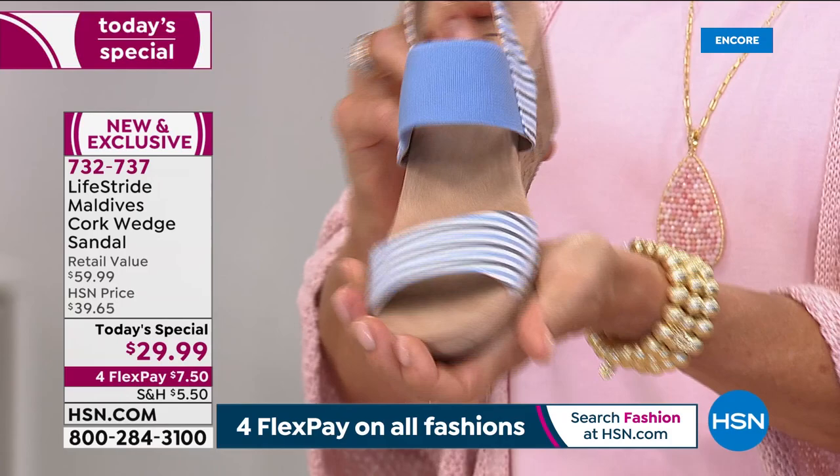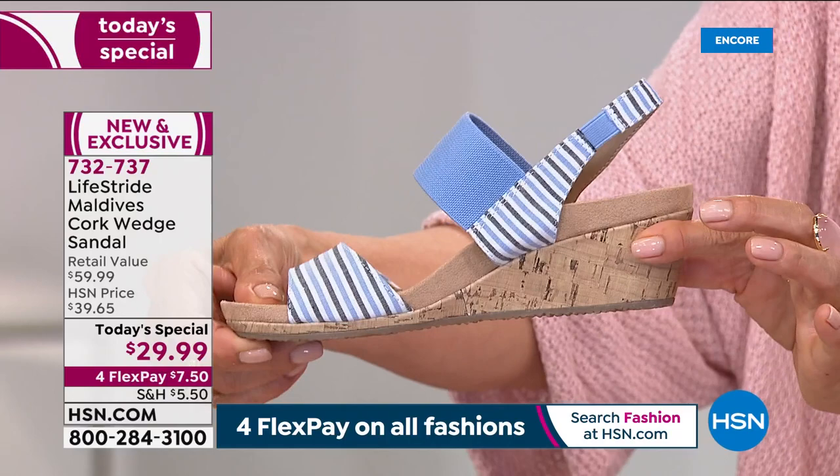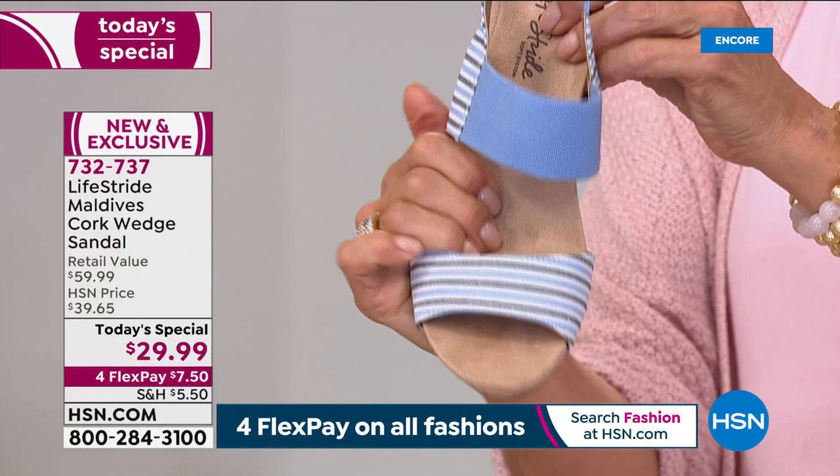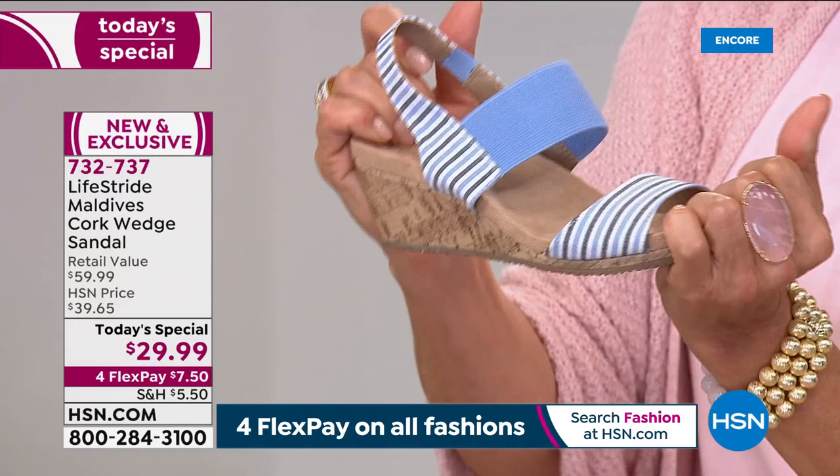This color is called Blue Multi — if you love denims, chambrays, and indigos, this one's got it all. It's the perfect two-inch cork-wrapped wedge heel, super cute and very lightweight with a rubberized outsole to give you the traction and tread that you need. It's flexible, and so much about LifeStride is all about your comfort.